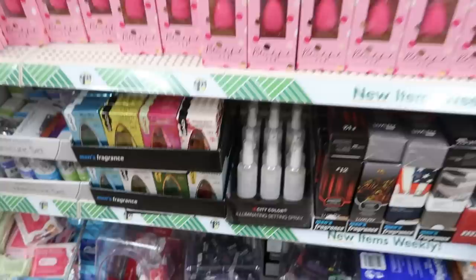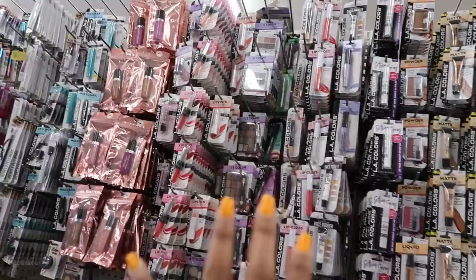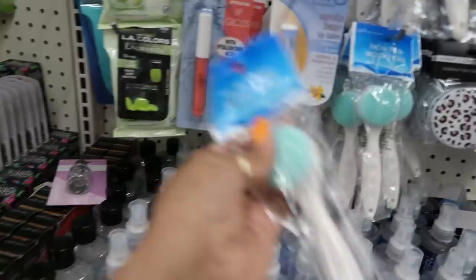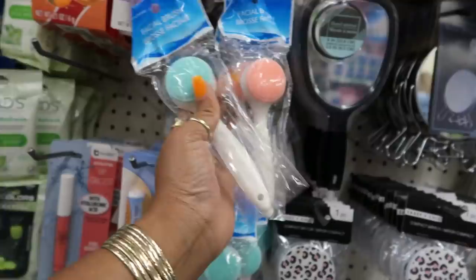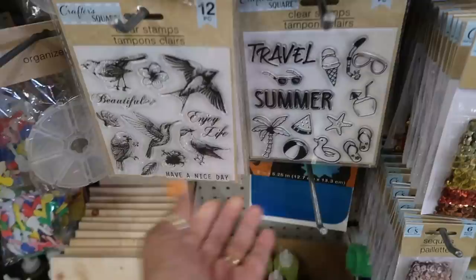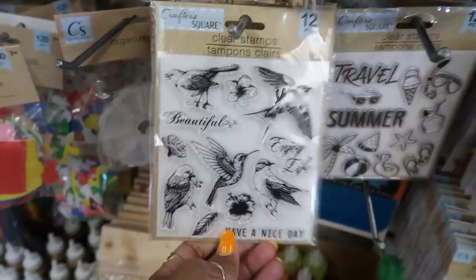Let's see everything else from L.A. Colors. Facial brush — oh that looks nice, I might grab one of these too. Not bad — they have the peach color as well. Here are some more clear stamps for summer, these birds — cute — over in the craft section.